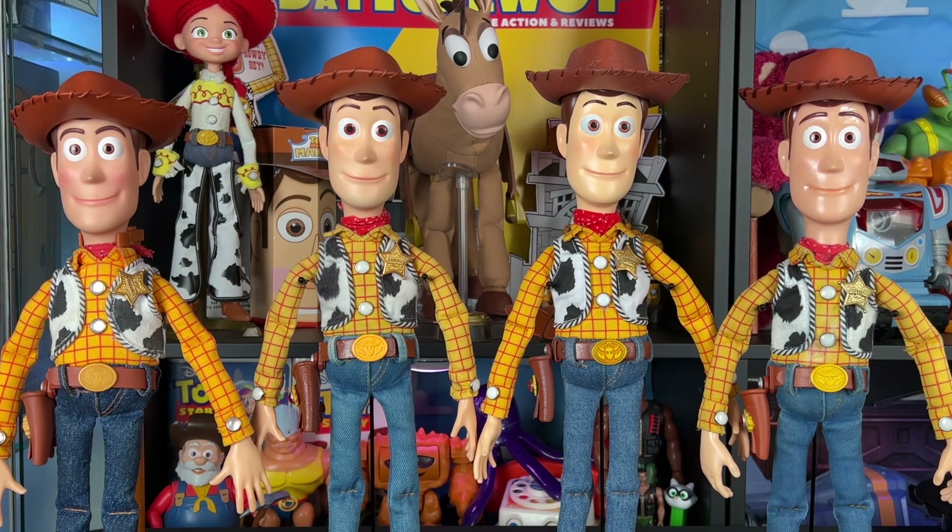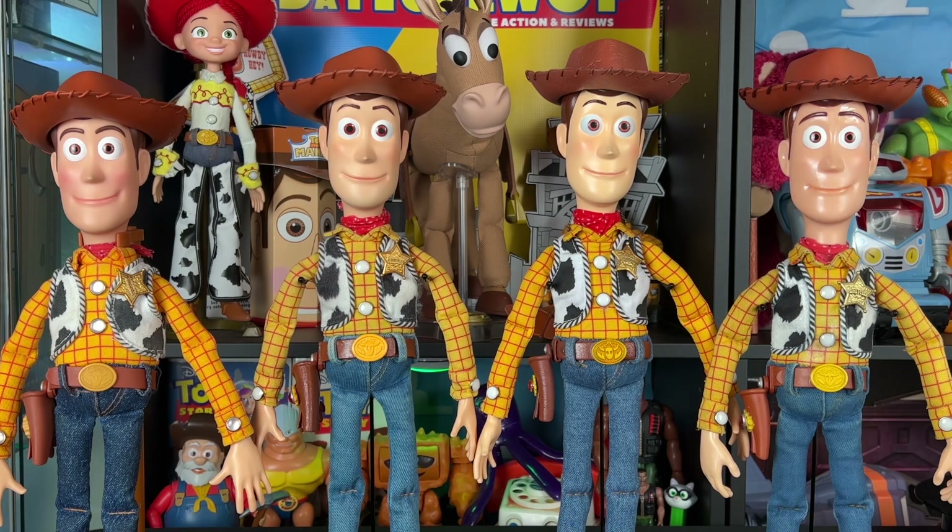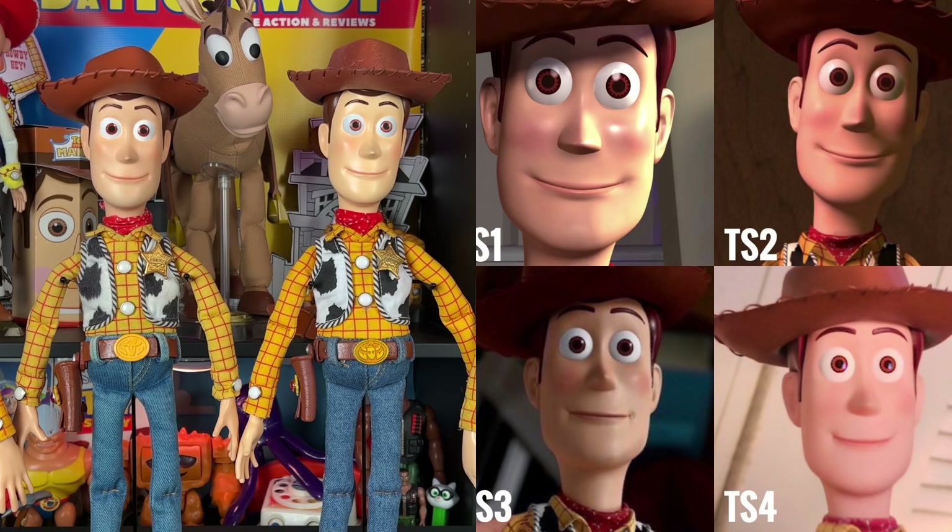I'm always curious to hear what the partners think about these toy mode faces because I always get different answers. For example, my JC Alva Woody — some people say it looks like Toy Story 1 Woody, or it looks more like a Toy Story 2 Woody. I think it's all subjective, nobody's really right or wrong. Personally, I think my chase for a movie accurate Woody from Toy Story 2 was completed with my latest Woody. Let me know your thoughts in the comments — which movie does each one look like most?